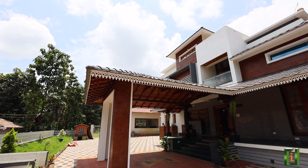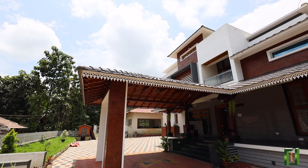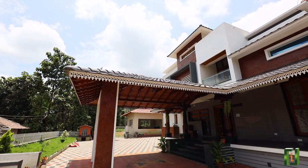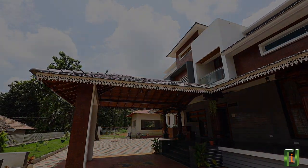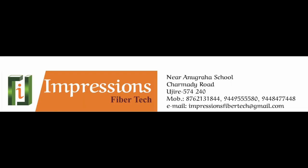So, in the entire house, we have brought all wooden artistic elements with less wood, thus saving valuable timber as per wishes of the owner. The interior design has been done by our company, Impressions Fibre-Tech, Ujire.